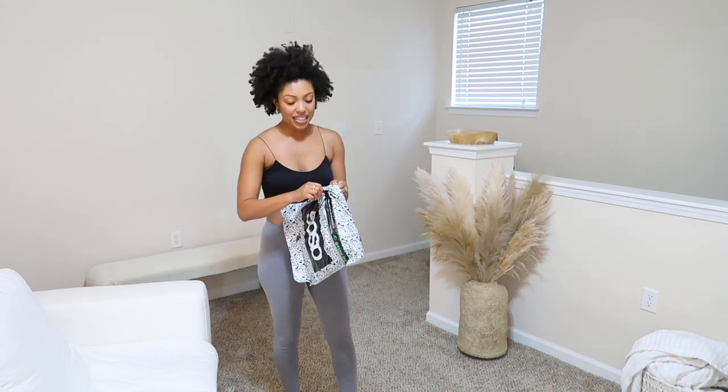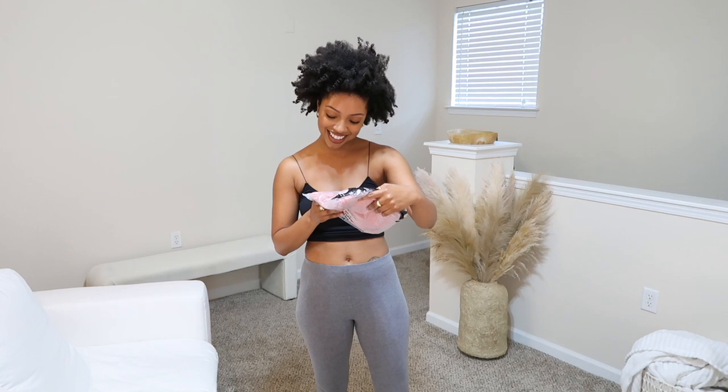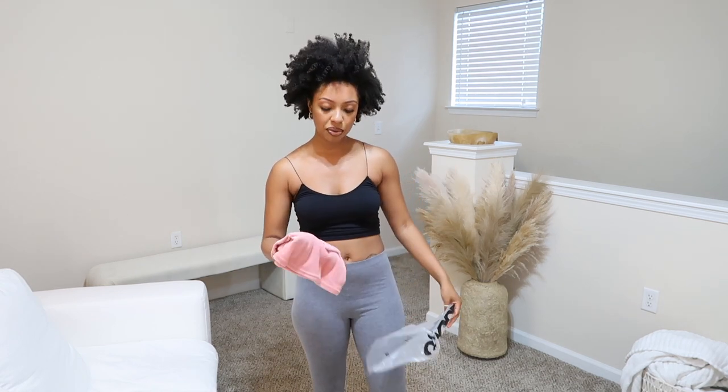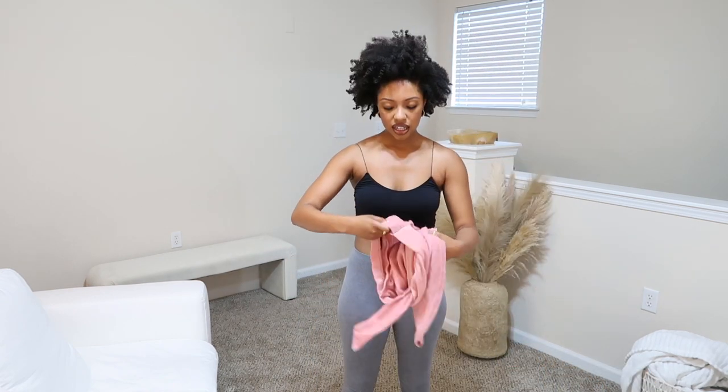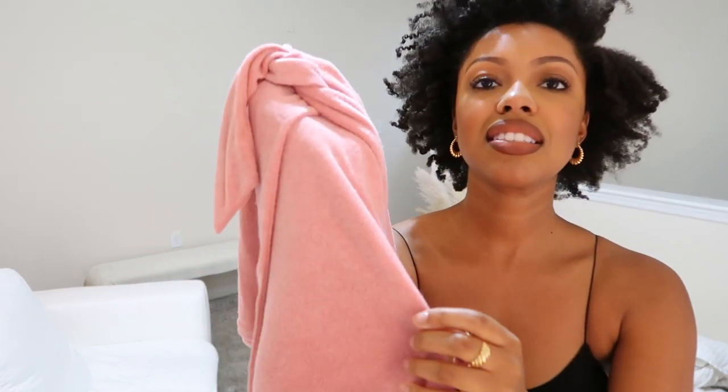We're going to start with ASOS. This first thing looks like a towel — it's a toweling mini with tie detailing. I think I only bought bottoms and one top from ASOS. It's really soft, but it literally does look like a towel. So this is not wowing me at all.